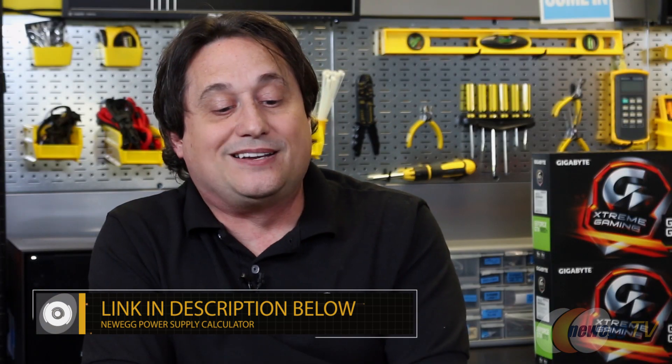My advice is — repeat after me — I will not cheap out on my power supply. Newegg has a great free power supply calculator; you just tell it what parts you've got, it'll tell you your consumption, and then get about 25% more than what you need. Because if you get exactly what you need, your power supply is going to be working very hard and it will shorten its life.